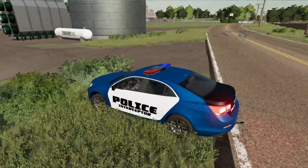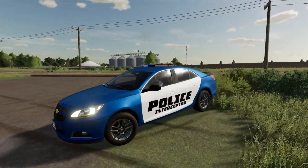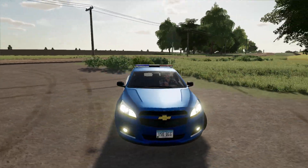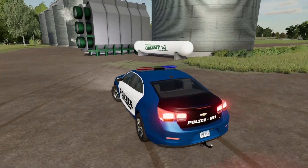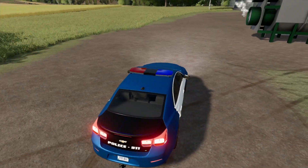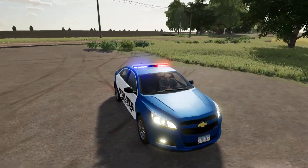In this video we are driving our nice new blue and white police Interceptor. This is a Chevy Malibu, I believe it's a 2013 model, and it is very nice. Check out these flashing lights up here — look at these guys, look at these flashing lights. They are so slick.